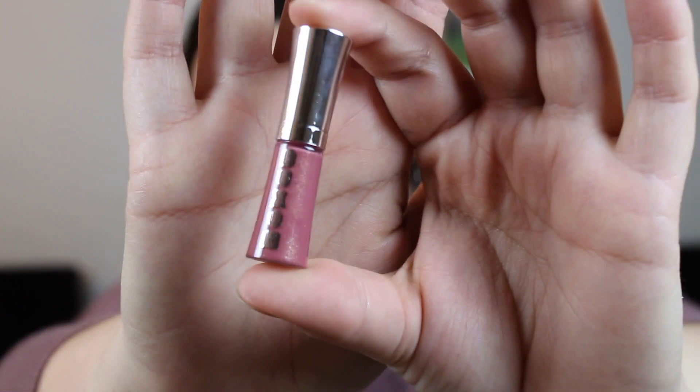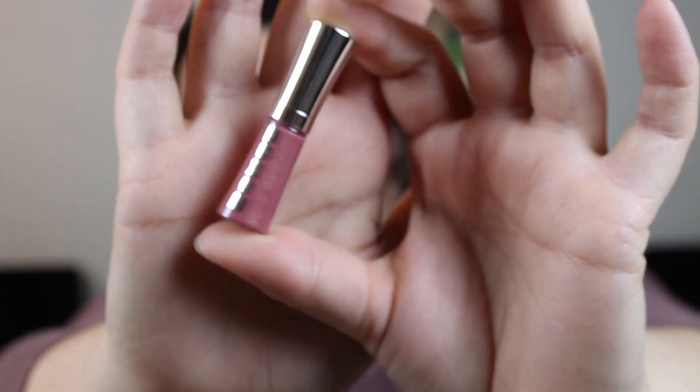Then I picked out the Buxom Full-On Lip Polish — this is what that one looks like. Inside we have a little lip gloss pout-pumping shine shimmering thing, and it is a beautiful little bottle — so cute! It's 1.5 milliliters or 0.05 fluid ounces, in the shade Dolly, which is a very mauvey shade with some golden sheen through it. It matches my shirt perfectly!